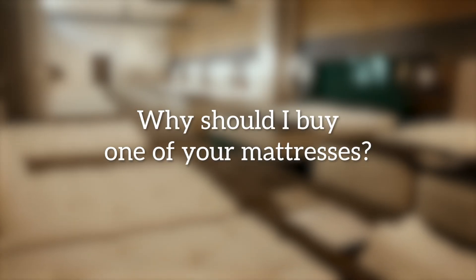Hi, my name is Matthew from Button & Sprung. In this video, I'll answer the question: why should I buy one of your mattresses?